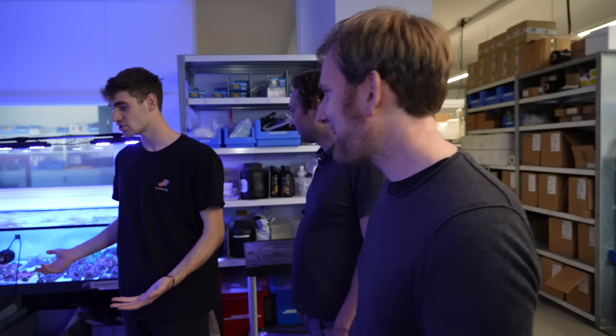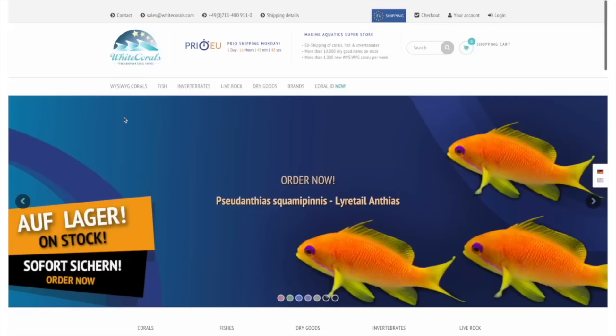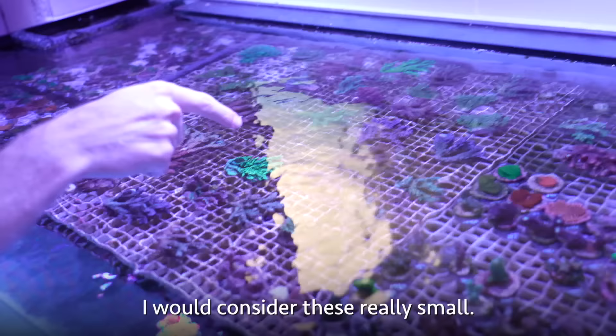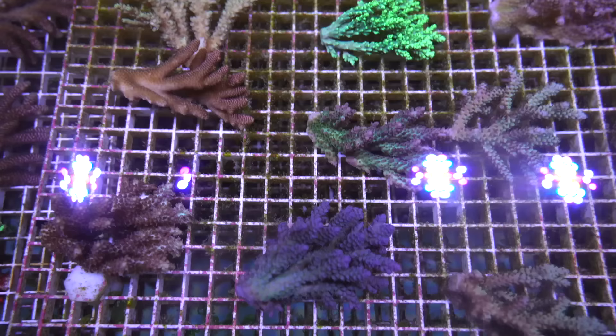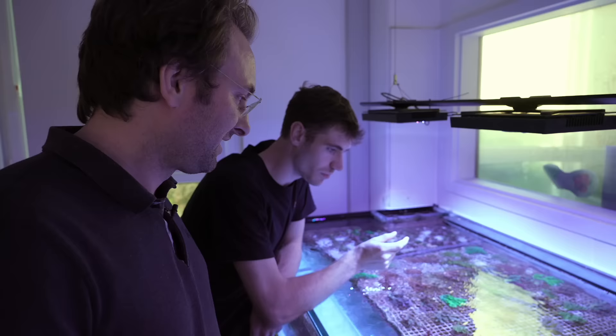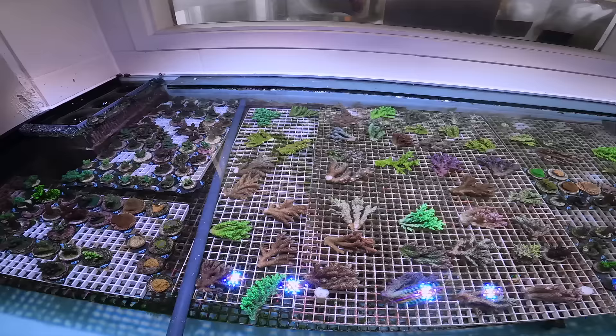Every single one of these corals goes online and is available to be shipped. These are some pretty big pieces — though the owner considers them really small. Normally in America you don't really see many SPS getting shipped this big.